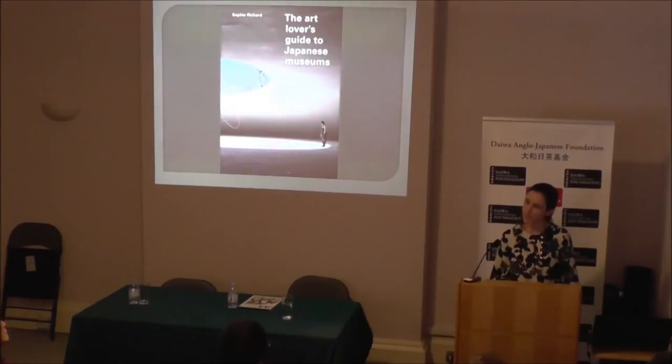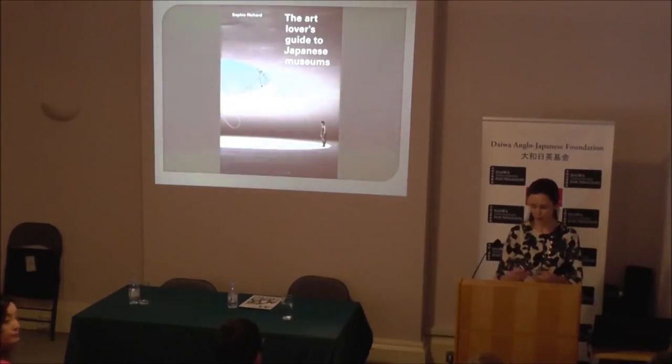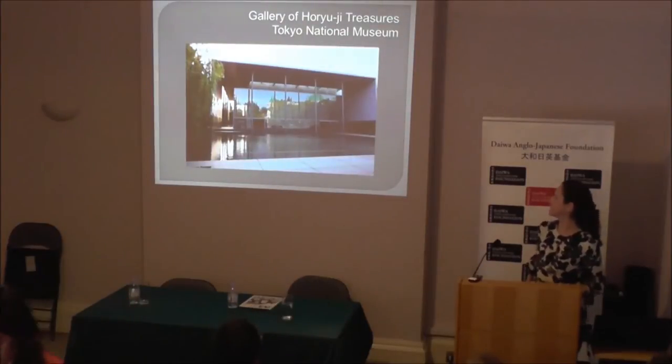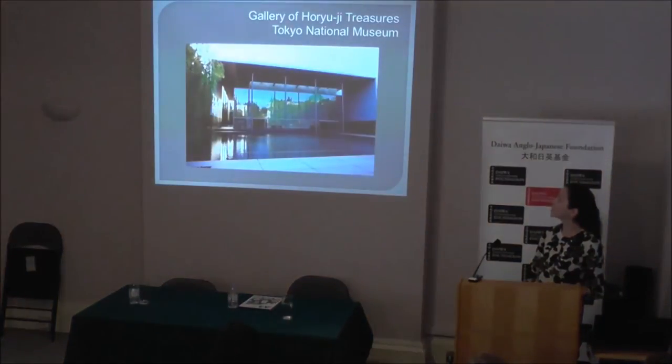This is because a visit is usually more than just a way to look at beautiful and stimulating things. You often learn something about Japanese customs, or the great tradition of architecture and design. And I will show you the first slide. So you can see here a little bit of what I just told you. This is the Gallery of Horyuji Treasures in the Tokyo National Museum. It was designed by Taniguchi Yoshio a few years ago — it's the most recent building in the whole complex.